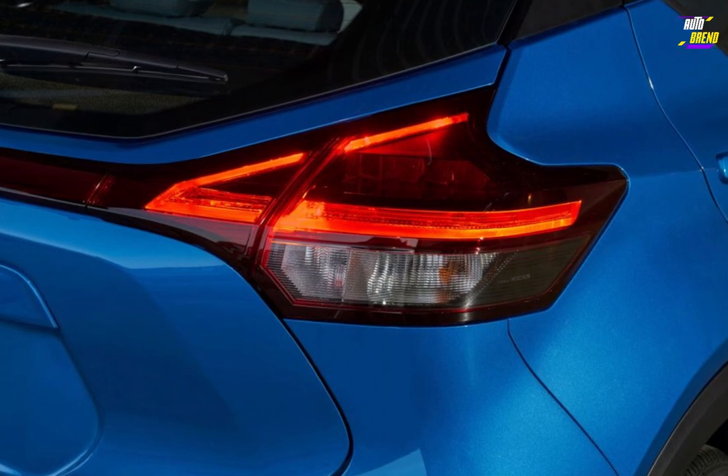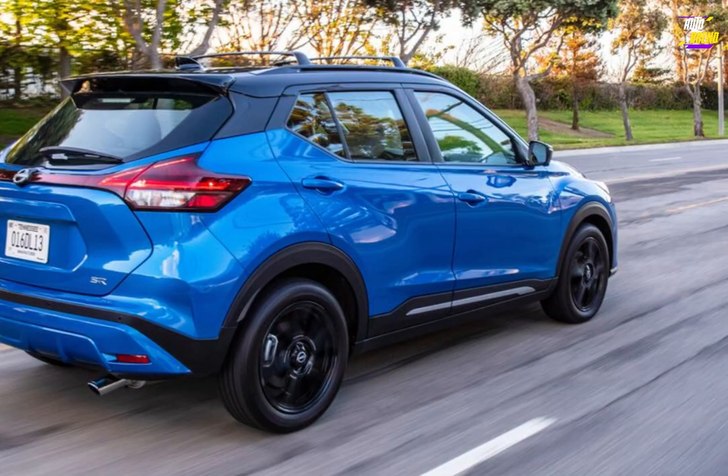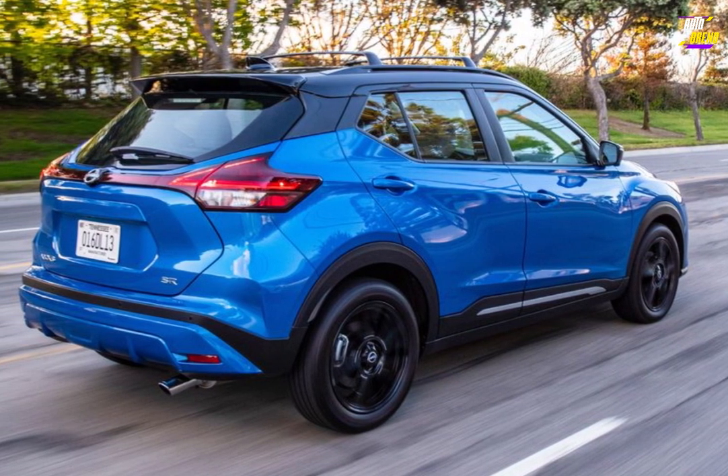We recommend considering the mid-range SV trim. It adds desirable features such as the new 8.0-inch infotainment display, adaptive cruise control, and 17-inch wheels.